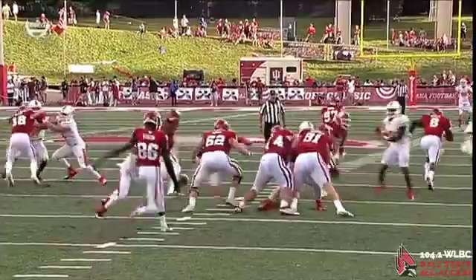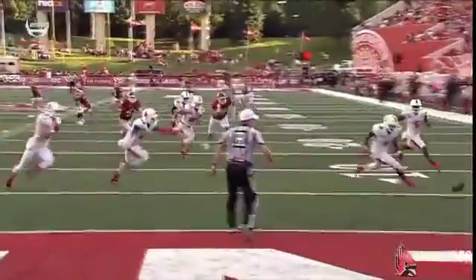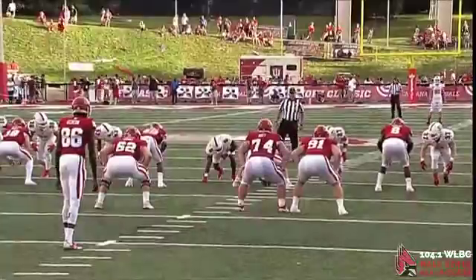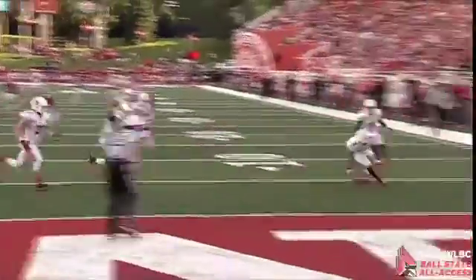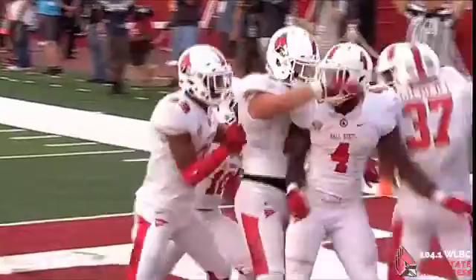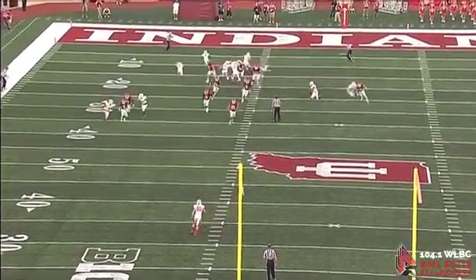There's the punt from Joseph — there's a block, and it's blocked! The ball is loose at the five-yard line and recovered into the end zone by the Cardinals. Ball State scores a touchdown — it's Malik Dunner! He had been so explosive on offense, and it's Dunner on special teams that comes through with the return blocked punt. The Cardinals are on the board with a score in the end zone for the first time. It's 30-12.